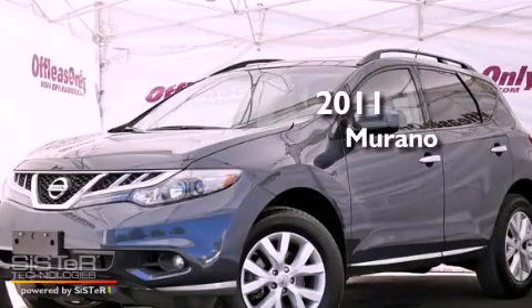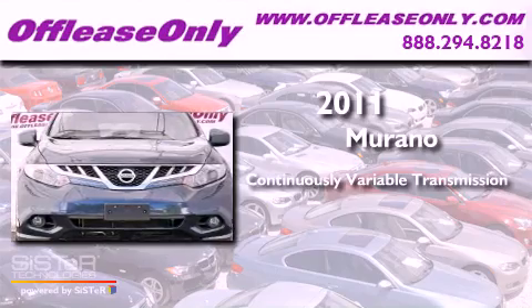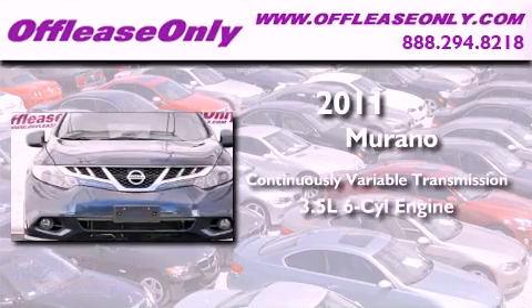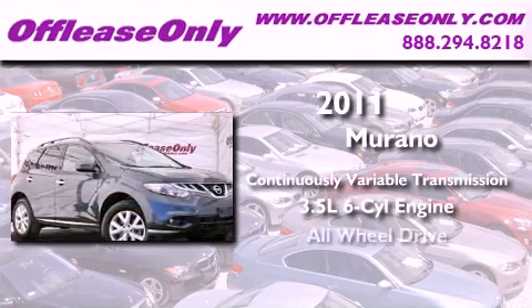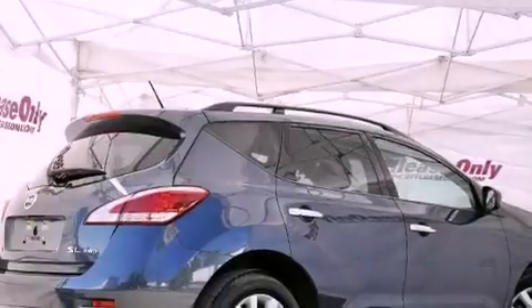This is a 2011 Nissan Murano. This vehicle has seating for five adults, a 3.5-liter V6, and all-wheel drive. Having just come off lease, this Nissan is in like-new condition.